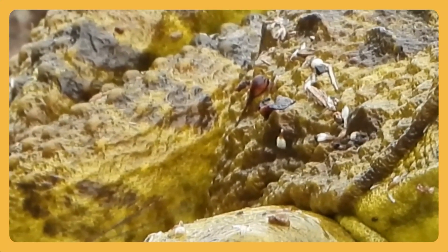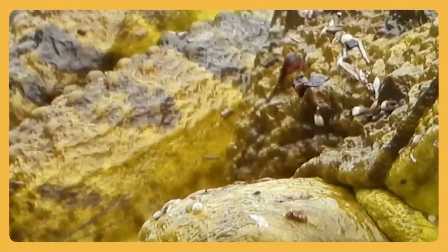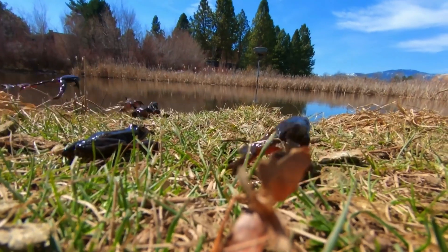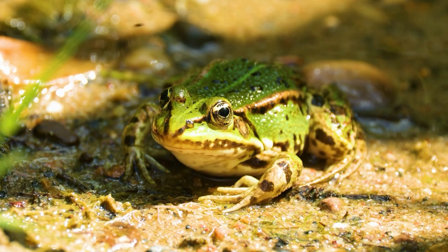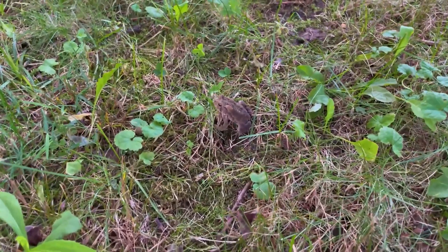Smooth green skin with tiny drops of water still resting on it. Can you guess who it belongs to? It's a frog! Frogs love ponds and puddles. They keep the farm clean by eating insects that bother the animals and plants. They might be small, but they make a big difference.